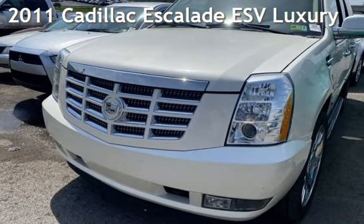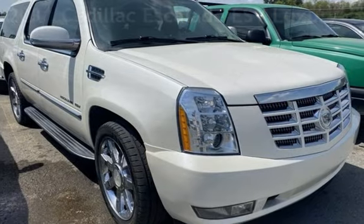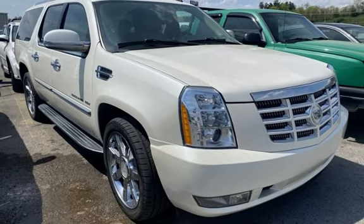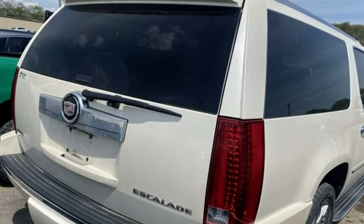Presenting a pre-owned 2011 Cadillac Escalade ESV Luxury. This 4-door SUV has an 8-cylinder, 6.2-liter V8 engine, with all-wheel drive, and an automatic transmission.